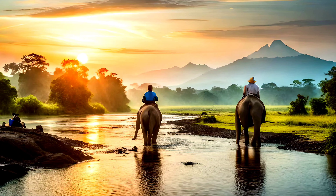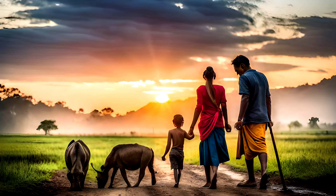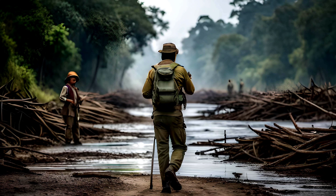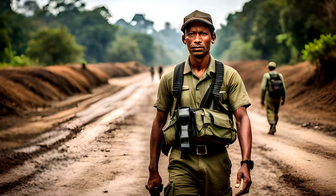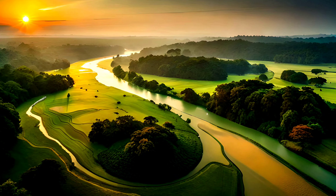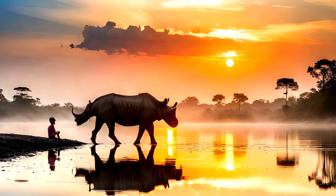To protect the rhinoceros and other wildlife, Chitwan National Park has implemented strict anti-poaching measures and community-based conservation programs. These efforts have helped to reduce poaching and promote coexistence between humans and wildlife. In addition, the park offers guided tours and activities that promote sustainable tourism and raise awareness about conservation efforts.